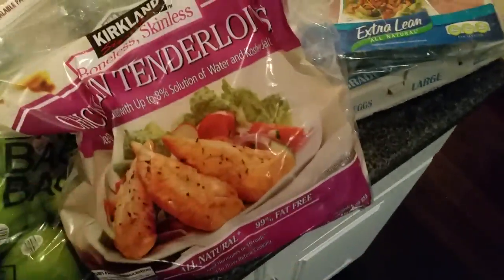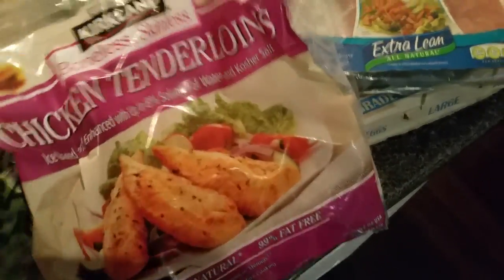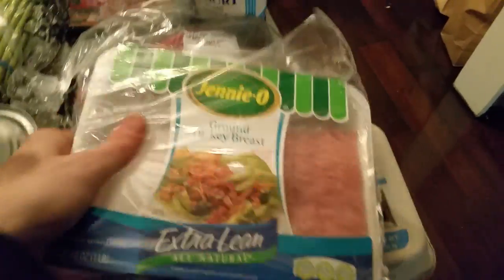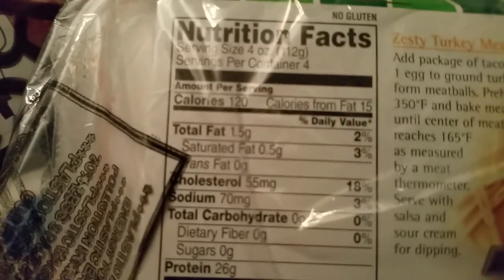Let's go into the proteins. The staple in my nutrition plan and every single nutrition plan I do, including 22-Minute Hardcore, is always chicken tenderloins. These are super quick — toss them on the George Foreman grill, it's awesome. Extra lean ground turkey breast — there is one and a half grams of fat in four ounces. Pretty good for ground meat.